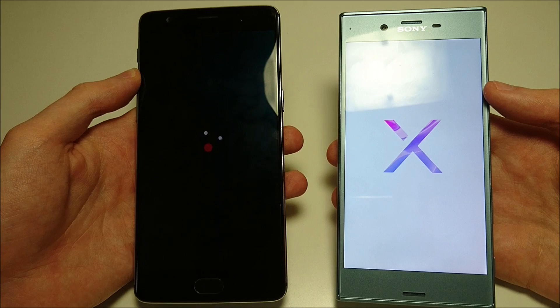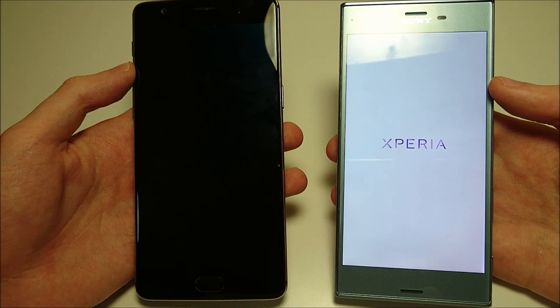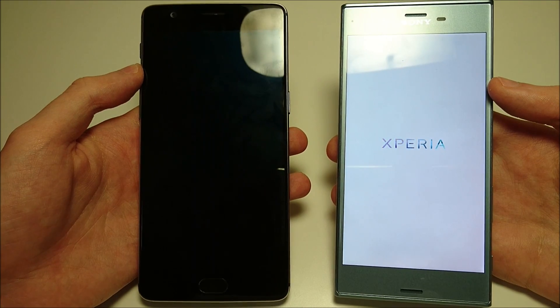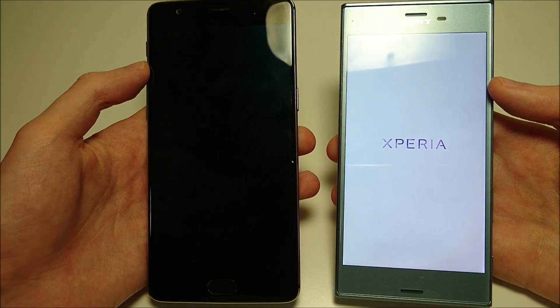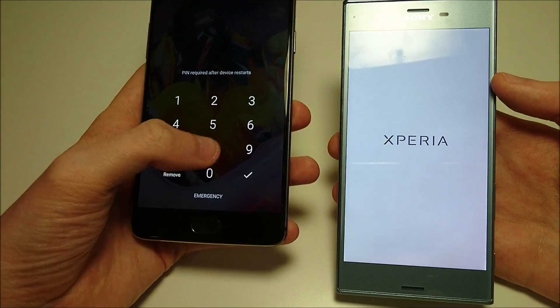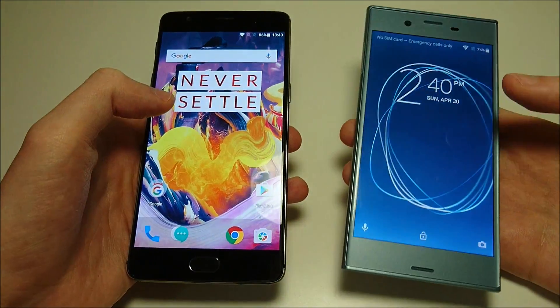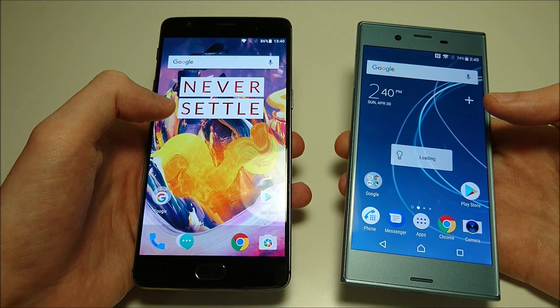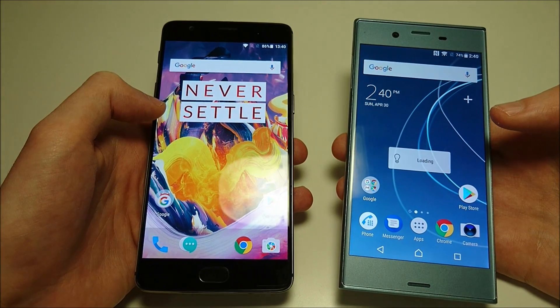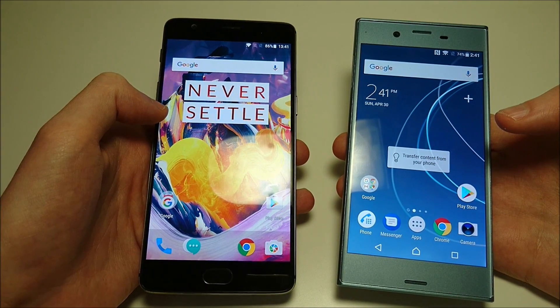Possibly the two fastest out of the ones I own. The OnePlus is going to be the first one to boot up. And now the Sony is loaded up. Though the OnePlus does better in general specs — on the Sony you have the Snapdragon 820 and 4GB RAM, on the OnePlus Snapdragon 821 and 6GB RAM.